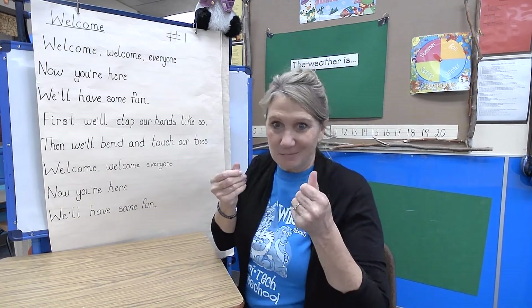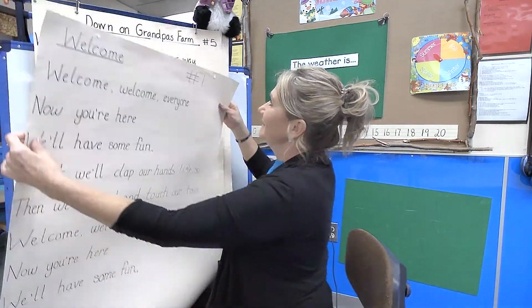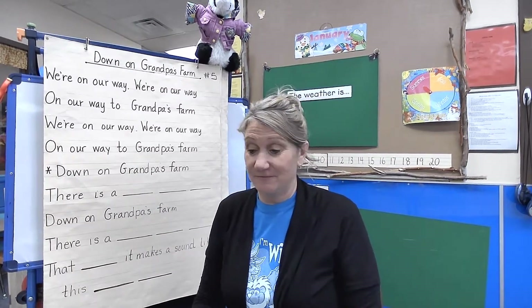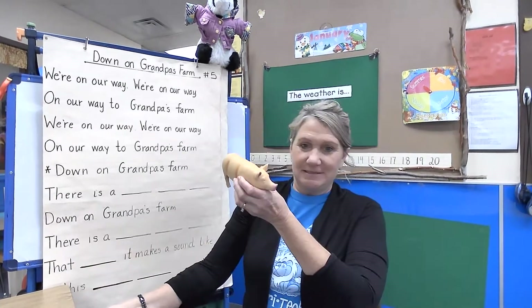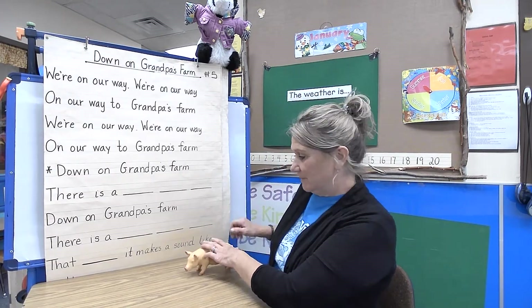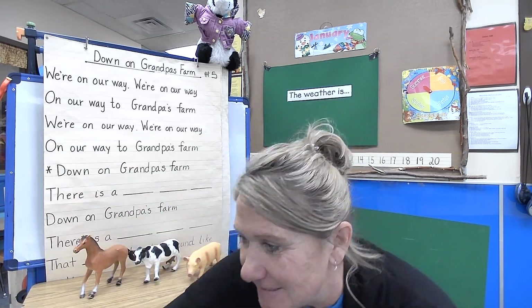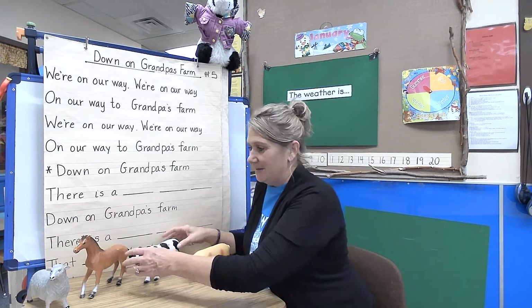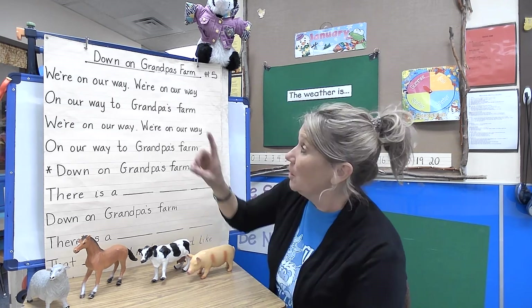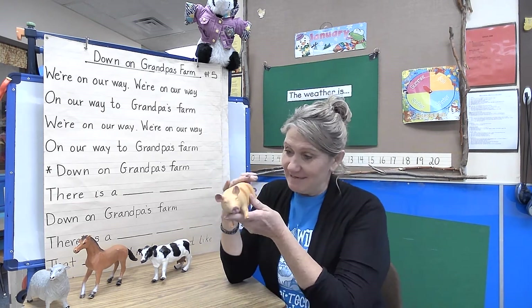My hands are all sticky because the marshmallows are sticky! Thinking of the animals in our story, I thought of a song I love to sing at preschool — some of you who were here before will remember this. It's called 'Down on Grandpa's Farm.' I have some animal figures: a pink pig, a black-and-white cow, a brown horse, and a gray sheep. The song goes: 'We're on our way, we're on our way, on our way to Grandpa's farm!'